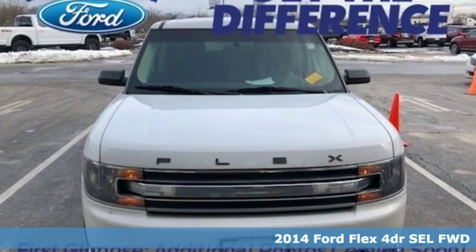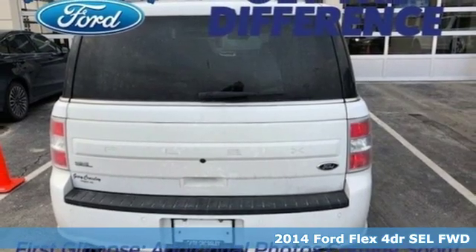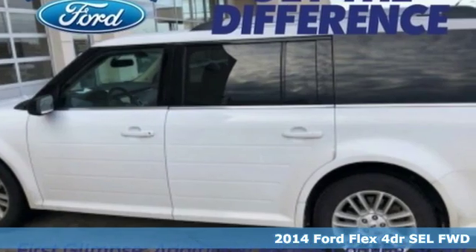Here's a 2014 Ford Flex. Live fully and drive efficiently in this unique and versatile people mover, and it comes with all the amenities you need.